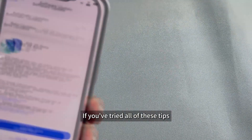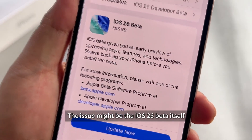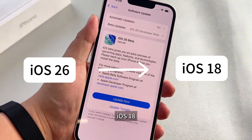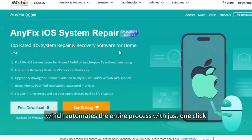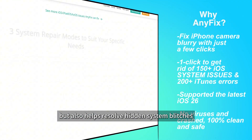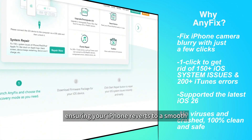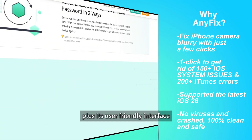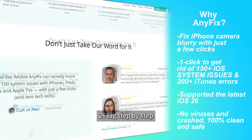Solution 5: Using a Third-Party Tool. If you've tried all of these tips and your iPhone is still frustratingly lagging, the issue might be the iOS 26 beta itself. The best permanent solution is to downgrade back to the stable iOS 18. I'll recommend using a tool called AnyFix, which automates the entire process with just one click. It not only simplifies the downgrade but also helps resolve hidden system glitches in iOS 26 that cause persistent lag, ensuring your iPhone reverts to a smooth, stable state after downgrading to iOS 18. Plus, its user-friendly interface guides you through every step.